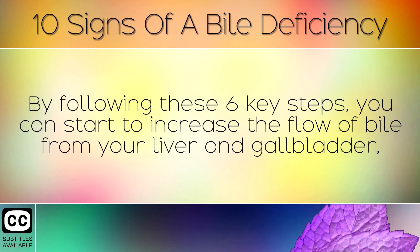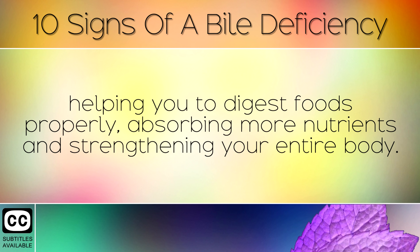By following these 6 key steps, you can start to increase the flow of bile from your liver and gallbladder, helping you to digest foods properly, absorbing more nutrients and strengthening your entire body.